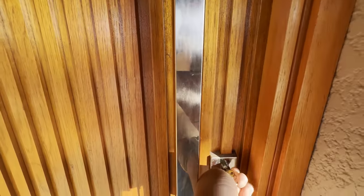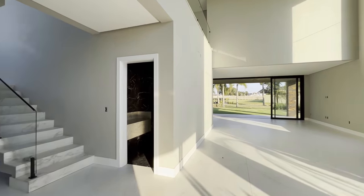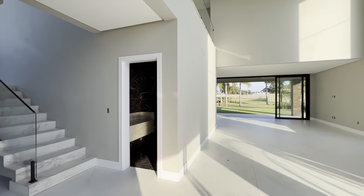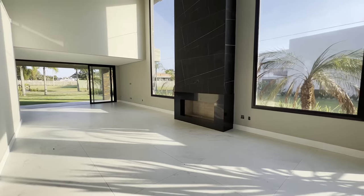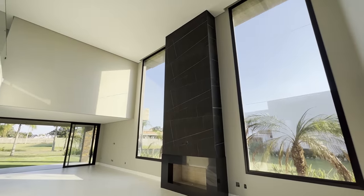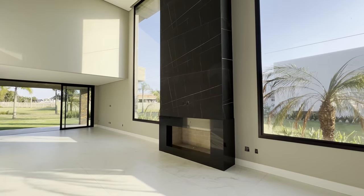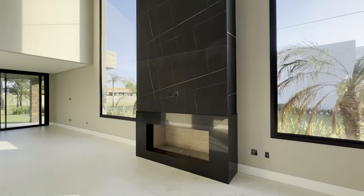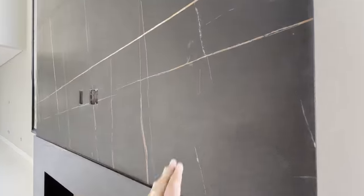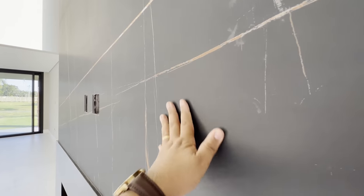Dá licença, porque só abre a chave da porta da frente o proprietário. Eu vou entrar na sua casa e te mostrar detalhe por detalhe. Acabei de entrar — pé direito alto, lareira revestida de mármore. Esse mármore tá parecido com o calacata, mas na verdade é um nero marquina — uma porcelana que imita o mármore. Olha que lindo.